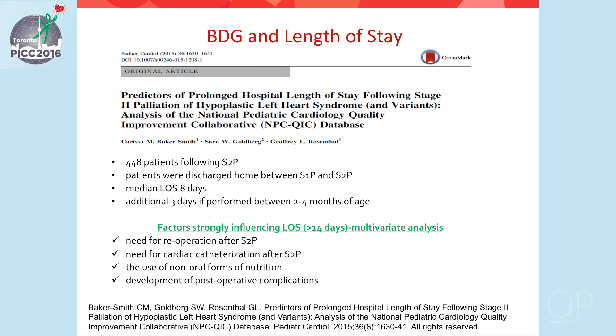A recent review of the NPC-QIC database characterized factors leading to increased length of stay after the bidirectional Glenn, looking at 448 patients after the stage two — all of whom went home after stage one. The median length of stay was eight days. An early Glenn between ages two to four months added approximately three additional days of hospitalization. Factors associated with prolonged stay included re-operation or cardiac catheterization, non-oral forms of nutrition, or development of postoperative complications.